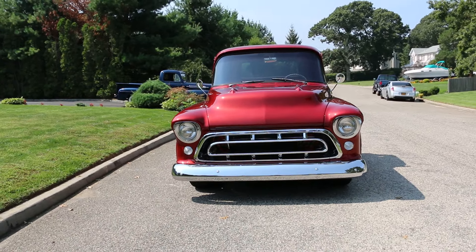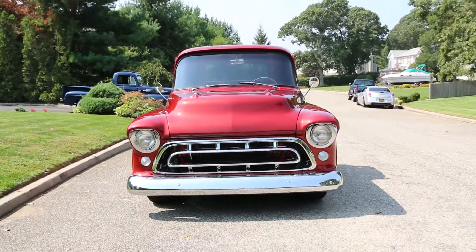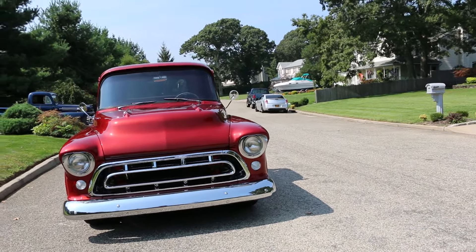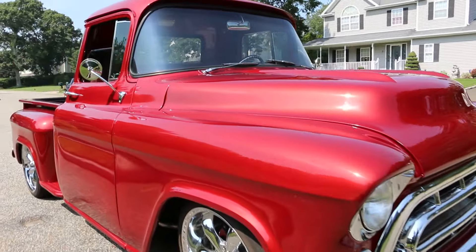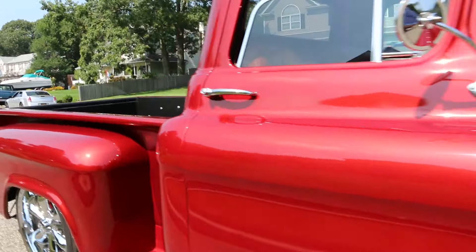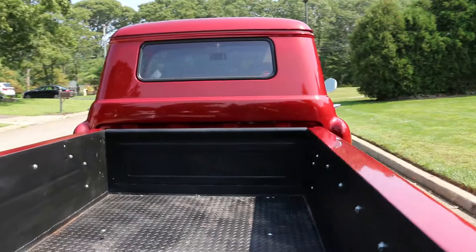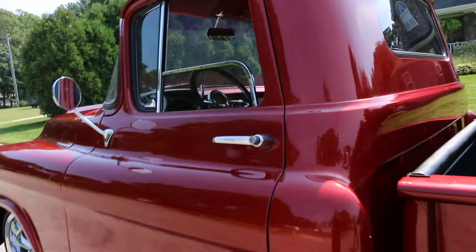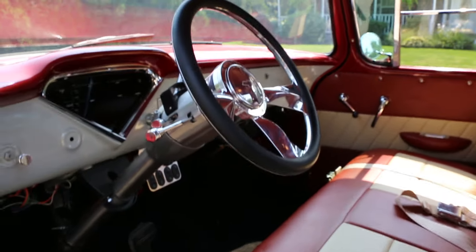How long ago was this restored? It took about 12 months to build. It was finished last month — we started last year. So it's got basically no miles on it. Brand new body, super straight, gorgeous beautiful custom interior with seatbelts and everything.